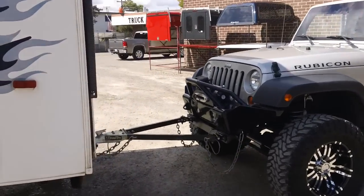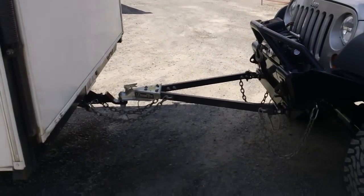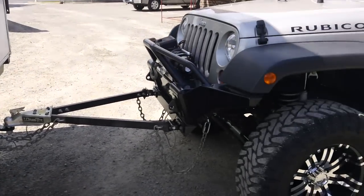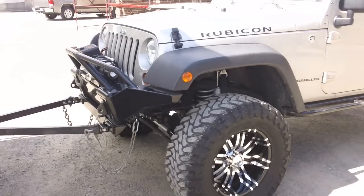If you look closely, you'll see we ran the wiring from the trailer side onto the Jeep side. He's got a draw-tight tow bar there, and a rear receiver hitch was installed on the back of the trailer. So he's actually pulling three things: the truck, the trailer, and then the Jeep.